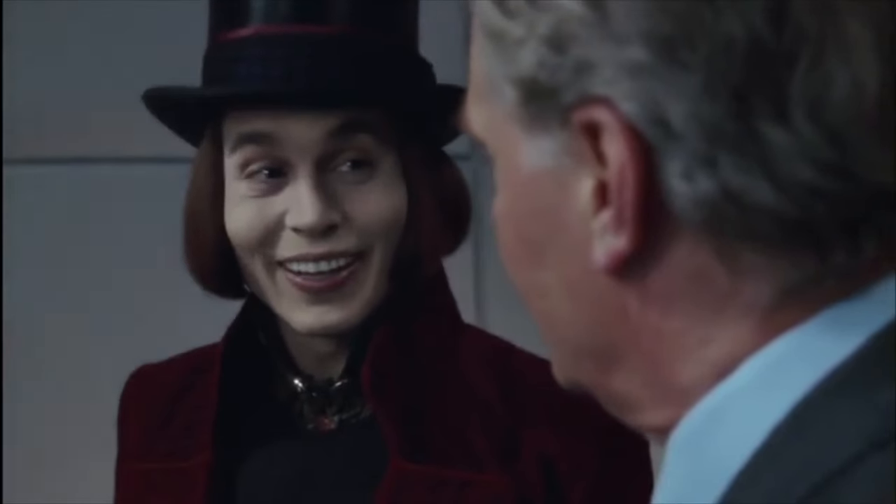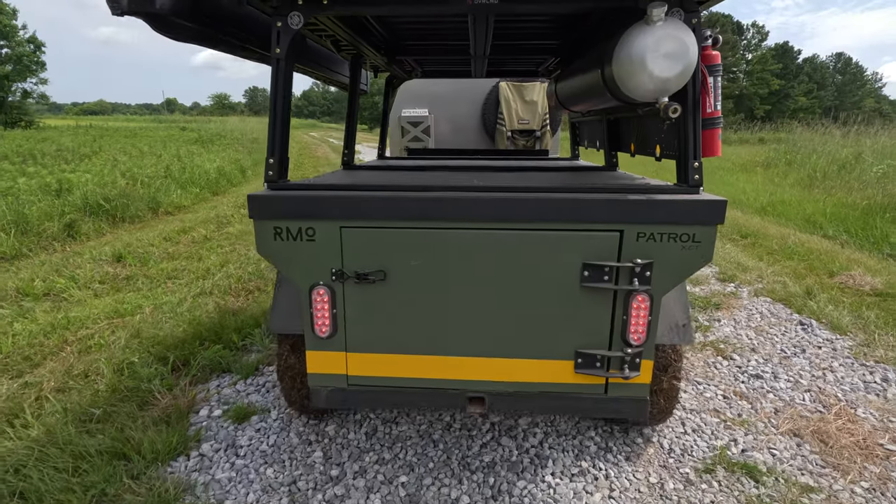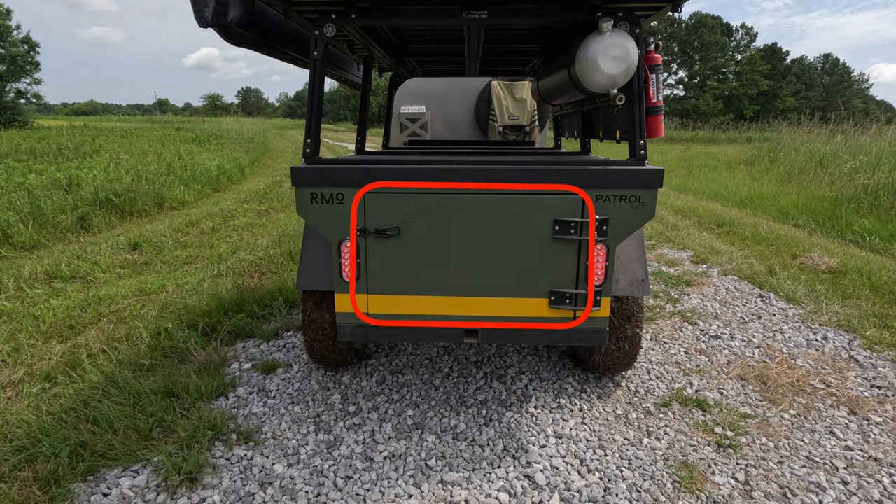There's also a 30.5-inch by 19-inch rear tailgate to access the tub so you can quickly and easily grab what you need without having to lift up the tilting lid, which might be a little inconvenient if your rooftop tent is already deployed. Incredibly, there's even more storage available in this little trailer.